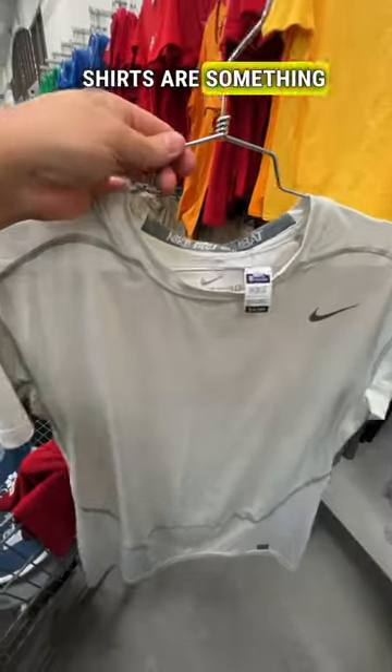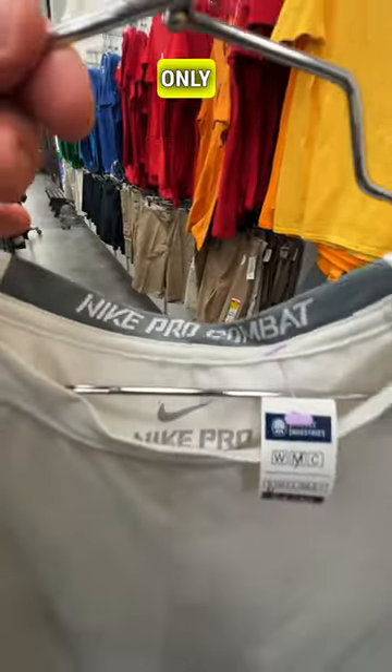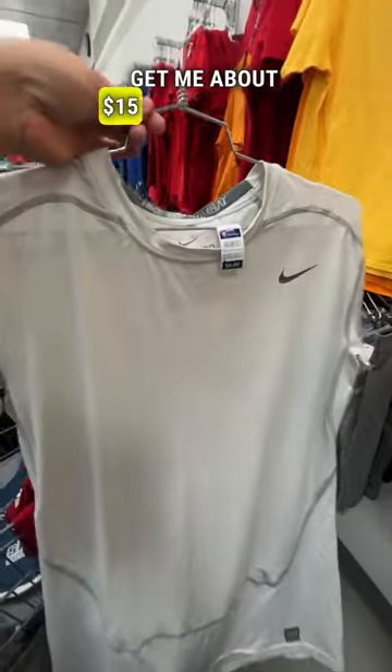Nike Pro Combat shirts are something I always look out for. This one is only $4, and it should get me about $15 plus shipping.